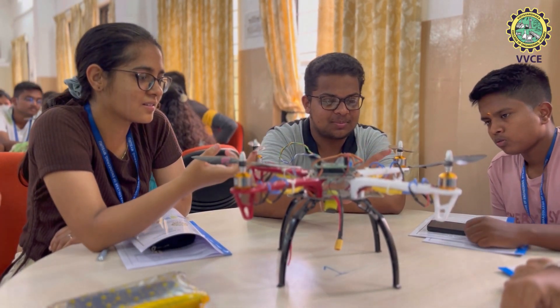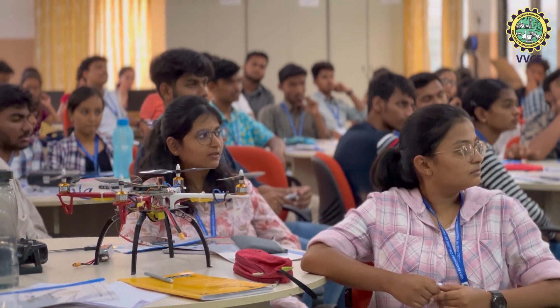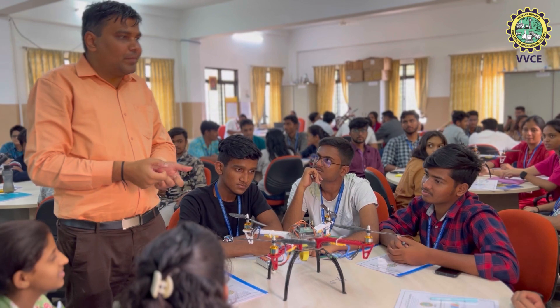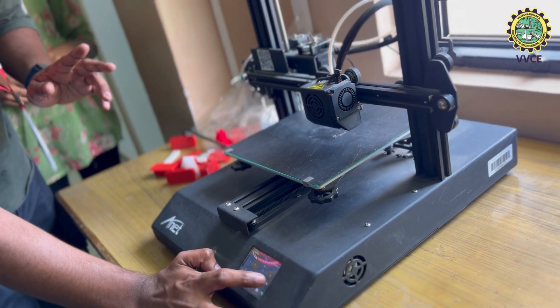This is Engineering Exploration Lab, which has been brought into the curriculum keeping in mind the phrase, 'explore while you learn.' Here, students are taught a variety of concepts from different branches of engineering.